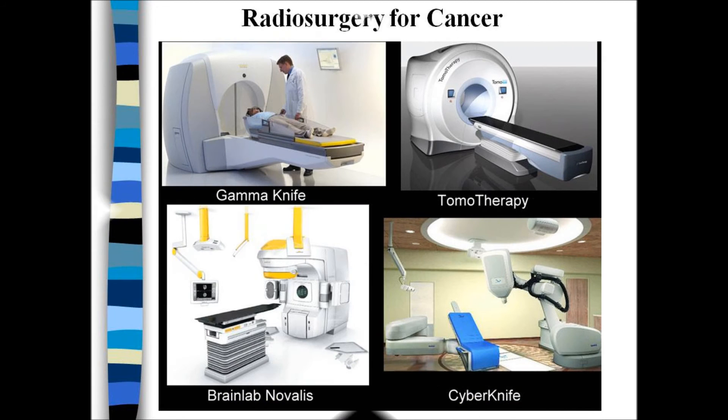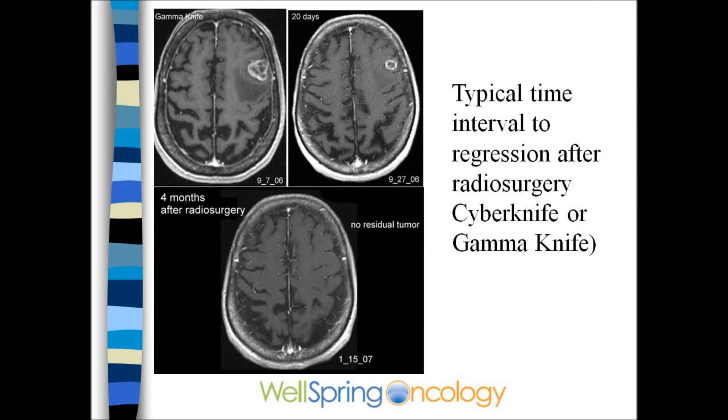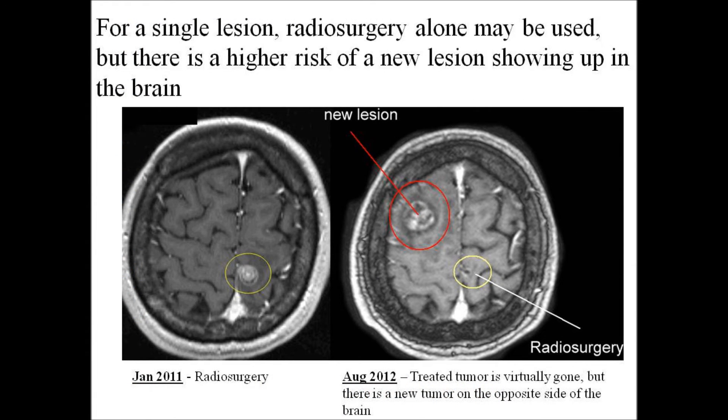These patients are commonly treated with radiosurgery, where a higher dose can be targeted more accurately. One patient had a small lung cancer metastatic to the brain, gone by three or four months. Another patient had the lesion almost gone by 20 days and completely gone by four months. In another case, the treated lesion responded, but the patient developed a brain met in an unradiated part of the brain.